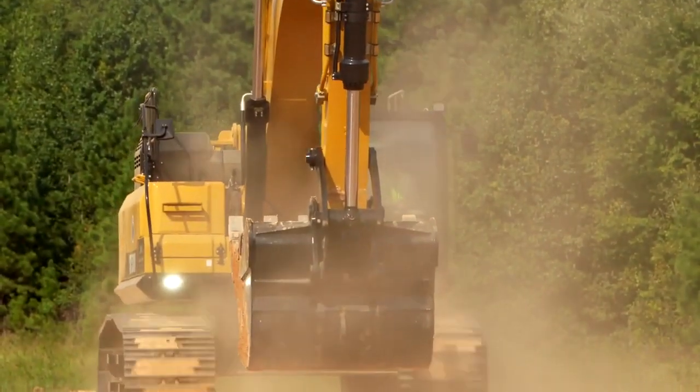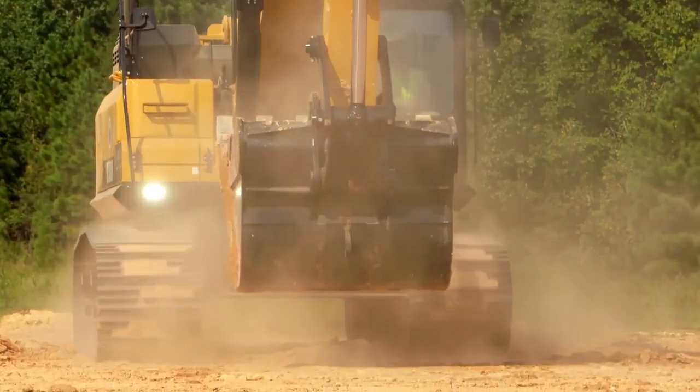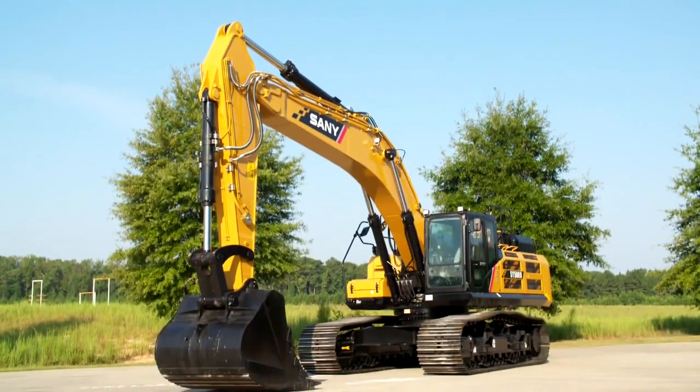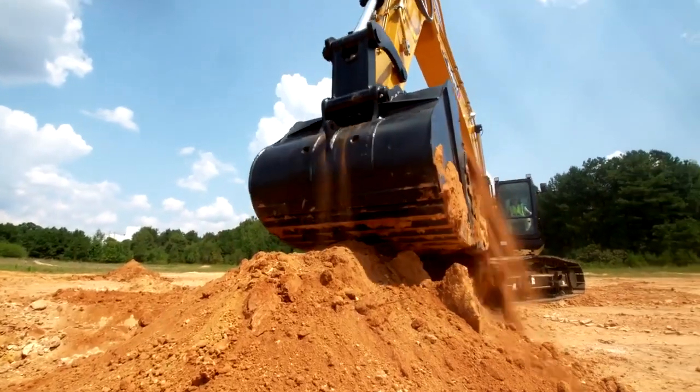Big jobs demand big equipment, so don't rely on just any excavator. Put something to work for you that's more than tough, more than capable, and more than just a machine. Get the Sani SY500 and get the job done right.